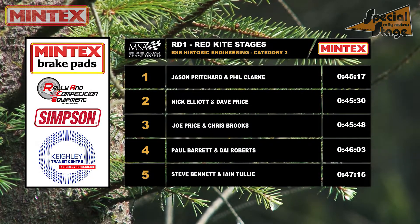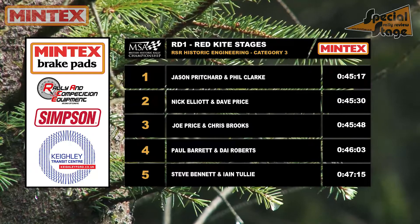Before we chat to our winners, here's a reminder of the final results in the RSR Historic Engineering Category 3.